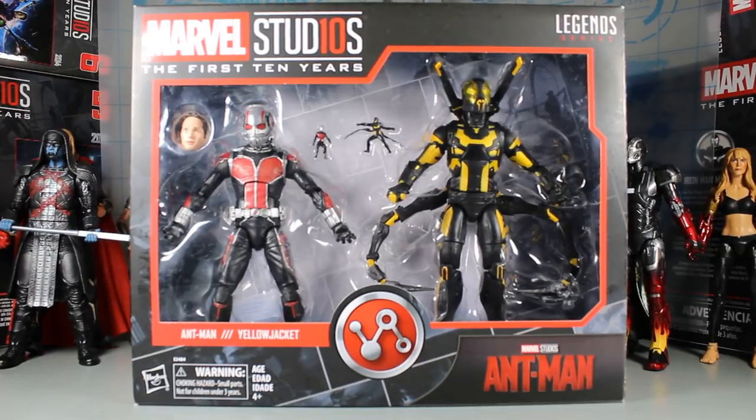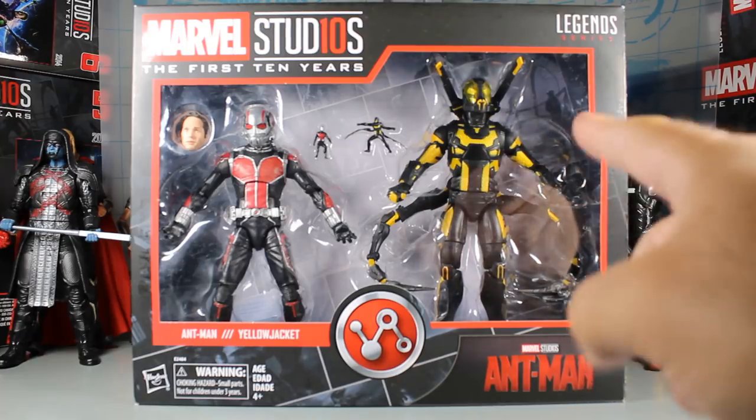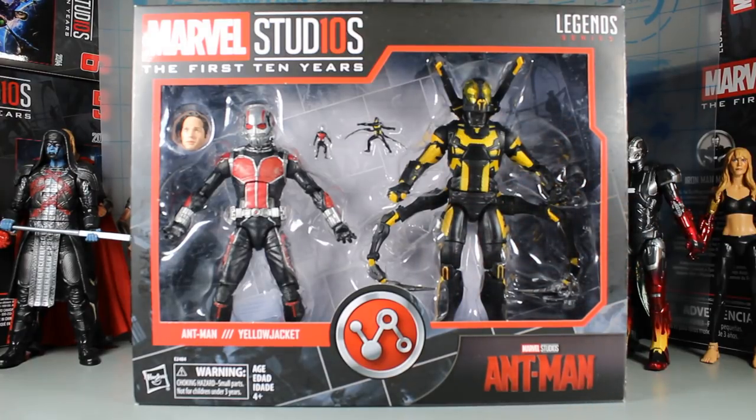Here is the next video — the Hasbro Marvel Legends series, Marvel Studios: The First 10 Years. This is the MCU 10th anniversary line, and here is the Ant-Man set, which is the two-pack of Ant-Man and Yellow Jacket. This is one of the ones I was most excited for because of how awesome that Yellow Jacket figure is. The whole time when the movie came out, I was thinking: why wouldn't they do a Yellow Jacket?